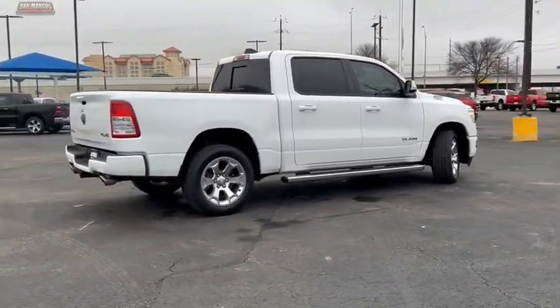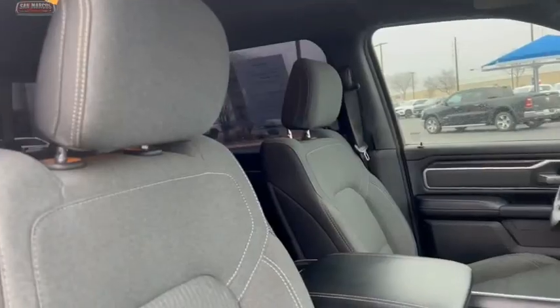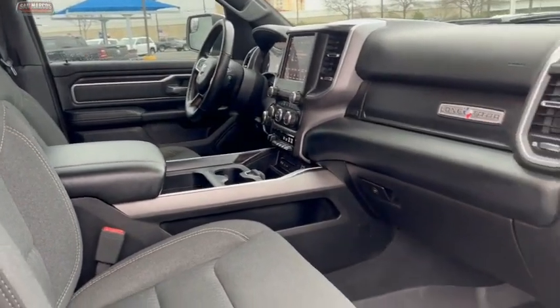This vehicle has less than 45,000 miles and offers reliability and good looks at a great price. Come in and take a test drive today.